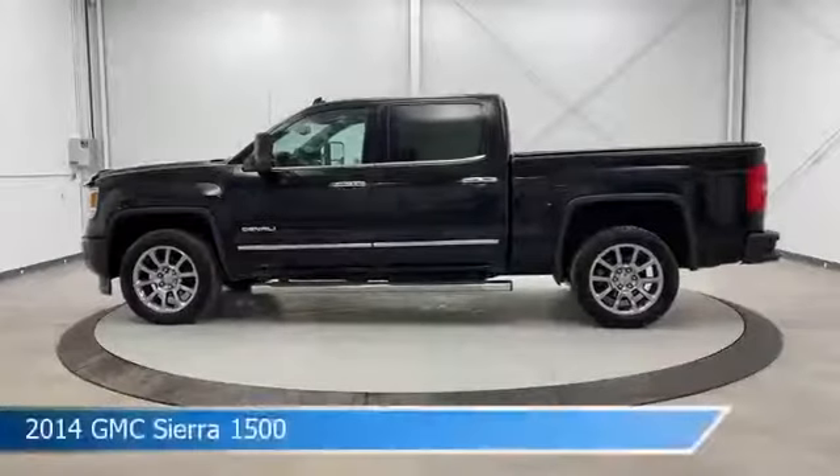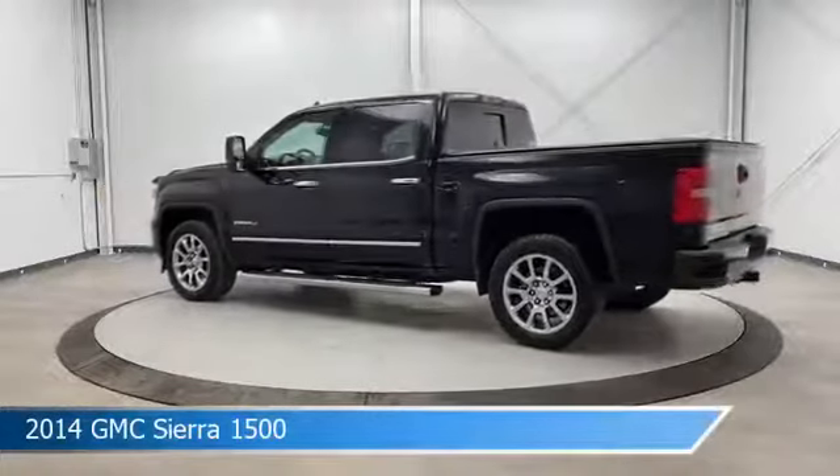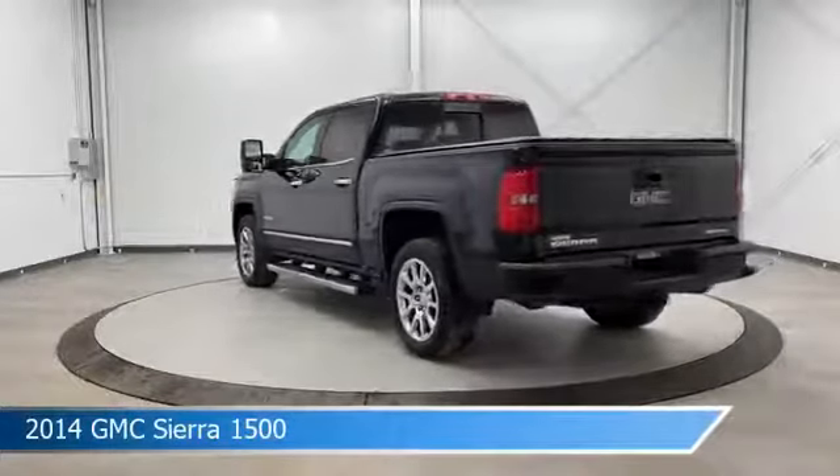Take a look at this 2014 GMC Sierra 1500, equipped with a 6-speed automatic electronic with overdrive transmission in Onyx Black.